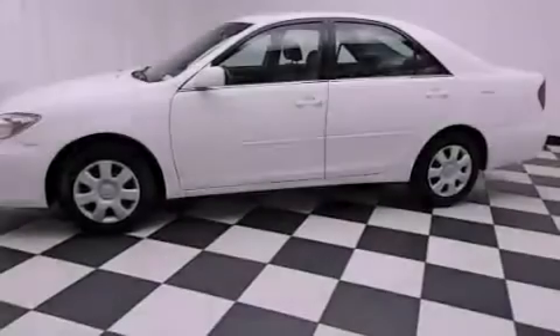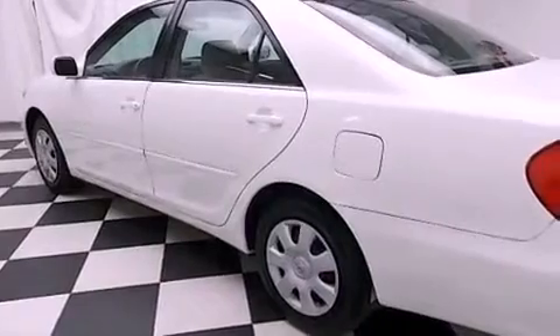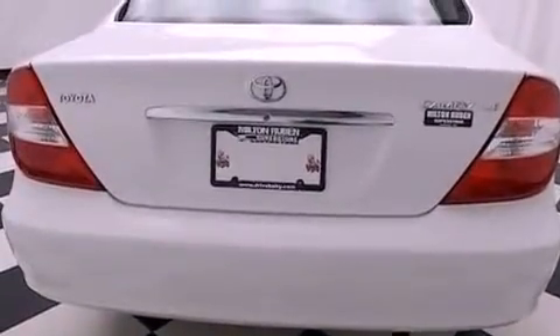Features include air conditioning, cruise control, full power accessories, a CD player, a security system, an anti-lock braking system, a passenger side airbag, a rear window defroster, a keyless entry system, and an auxiliary power outlet.